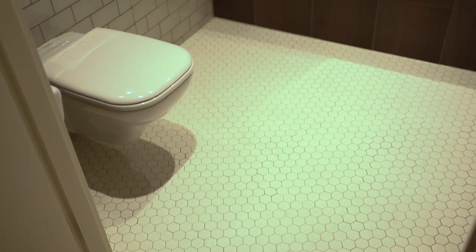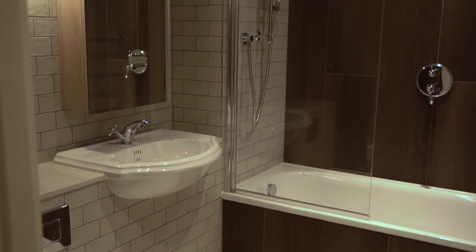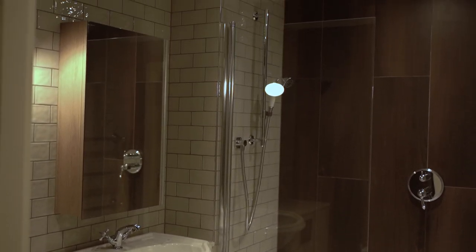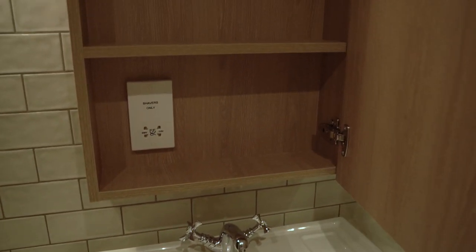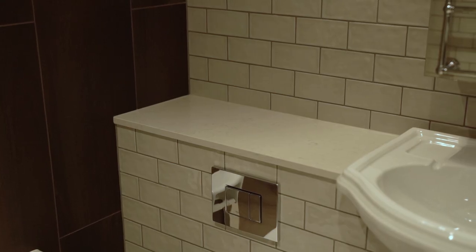Further on we have the main bathroom which has the same design and color scheme as the other one except it's bigger and it has a bathtub. The only storage in here is in the cabinet above the sink which again isn't too much but it's definitely gonna work and I also appreciate the ledge because I can decorate it a little bit and make the bathroom more cozy.